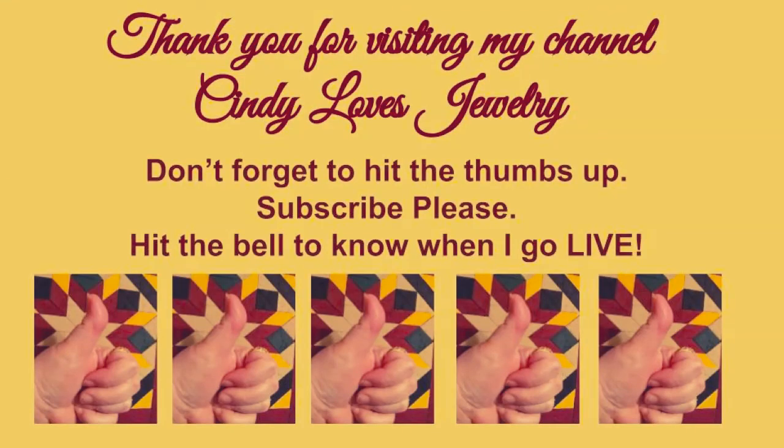If you saw something that I incorrectly identified, please correct me — just tell me it's something else. Please leave a thumbs up — we all like thumbs up — and please leave comments on the video. Thank you for coming and taking your time to view my video. Have a wonderful evening. Stay safe if it's storming where you are — we had bad storms today. Be safe, be blessed, be kind. Bye bye!